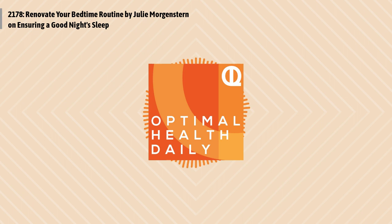This is Optimal Health Daily, episode 2178: Renovate Your Bedtime Routine, by Julie Morgenstern of juliemorgenstern.com. And I'm Dr. Neil, your host and narrator. Welcome back to another episode of Optimal Health Daily. This is where I read to you from some of the best health and fitness blogs on the web — kind of like an ongoing audiobook, and always with a bit of my commentary at the end.